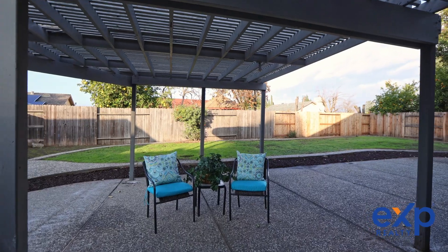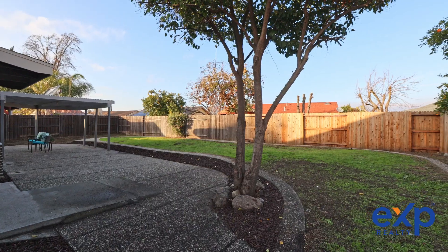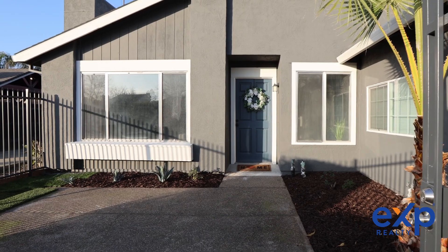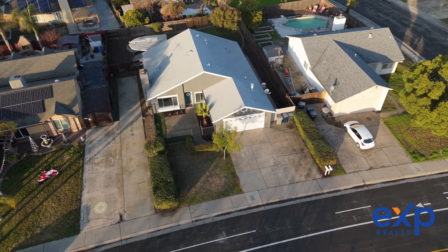You'll love the large backyard with a patio covered area for family gatherings. Bonus! The driveway has ample space for extra parking, making it perfect for hosting gatherings and creating lasting memories.